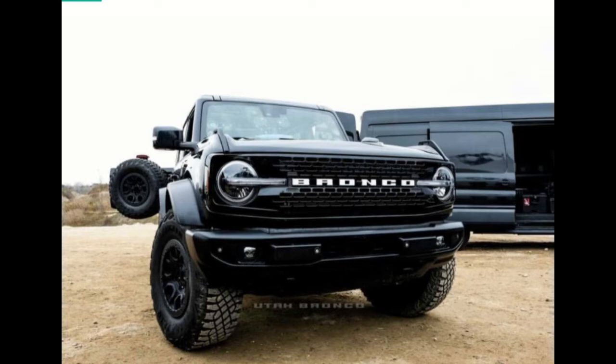On this particular occasion, the Blue Oval is testing a Raptor in the United States with the Bronco Warthog in tow, and the sighting isn't a coincidence. For starters, the Bronco is based on the ladder-frame chassis developed for the all-new Ranger. Secondly, the Raptor and the Warthog are pretty much the same vehicle under the skin.